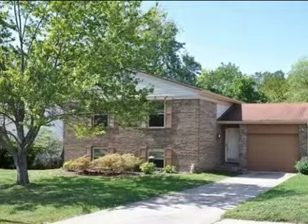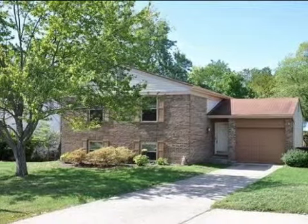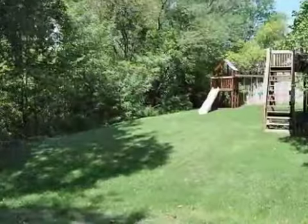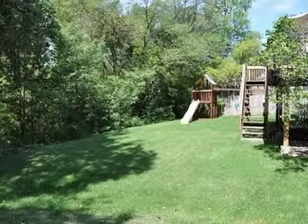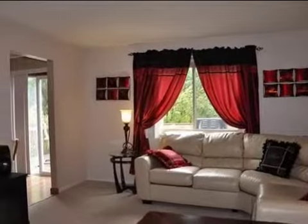This property is a four-bedroom, two-full baths, traditional-style home. The list price on this property has recently been reduced to $129,900.